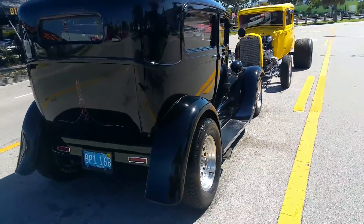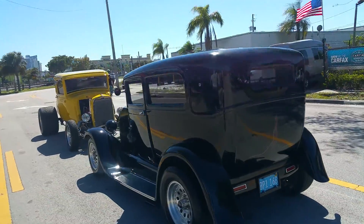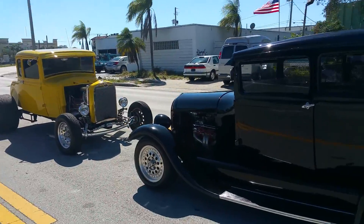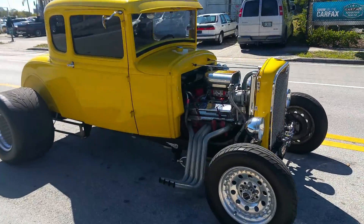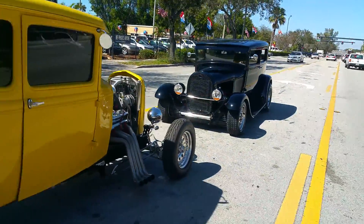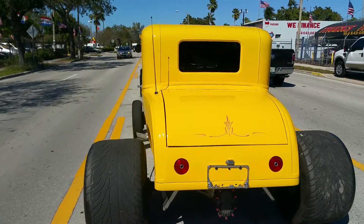My name is Alex. Shipping is available right to your doorstep. Right beside it is a 1930 Model A Street Rod — also has air-conditioning — for sale or trade. Beautiful cars. Give me a call right now to make the deal.